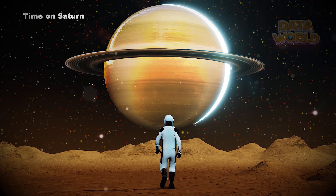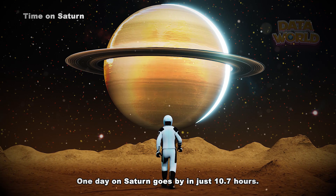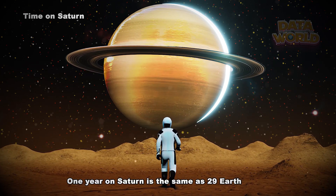Time on Saturn. One day on Saturn goes by in just 10.7 hours. One year on Saturn is the same as 29 Earth years.